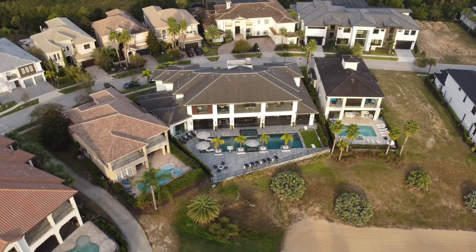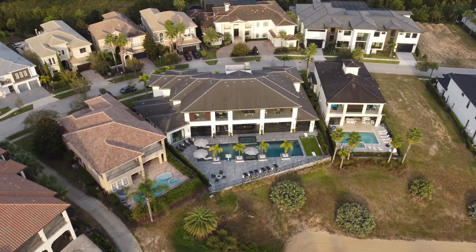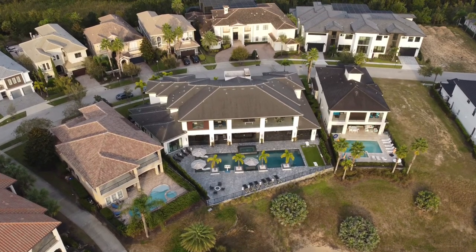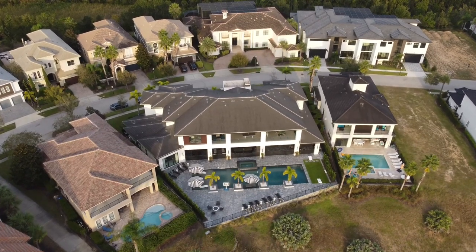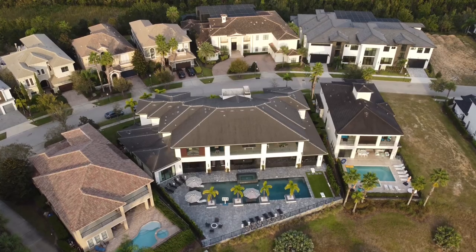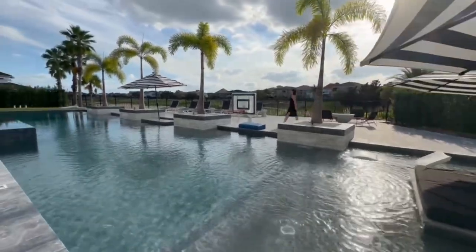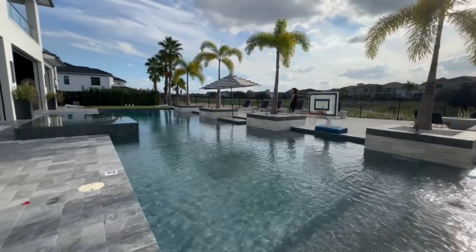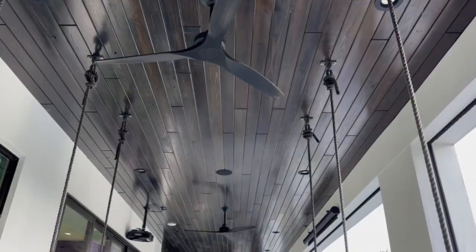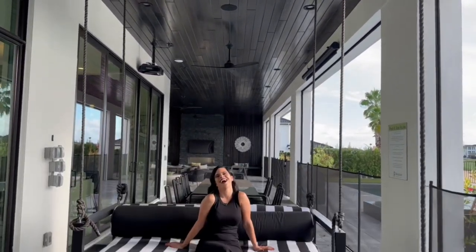And since we're in Florida and the weather is beautiful 363 days out of the year, let's check out this amazing pool and patio area. If you bought or rented this house, you would not want to leave this area. This pool is 72 feet long, making it one of the largest pools in Reunion. There is also an eight-person spillover spa, and this massive patio can fit up to 40 people on it — plenty of space for all of your family and friends.